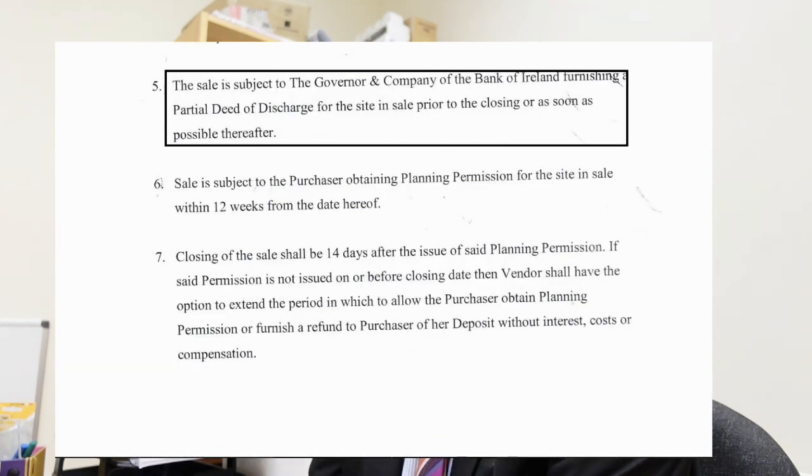The second way to go is to buy a site subject to planning permission. In other words, the contract will be subject to and conditional upon planning permission being granted to you. So you enter into the contract, you sign it, you pay a deposit, but it'll be subject to planning permission for the site in sale being granted within a certain period of time, say 12 weeks from the date of the contract.